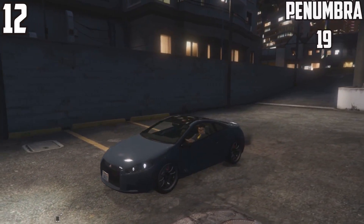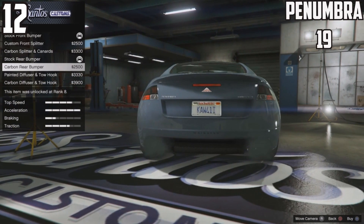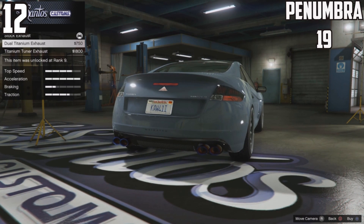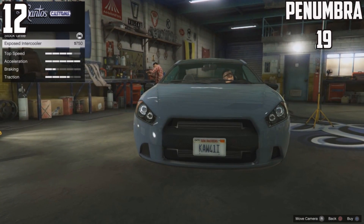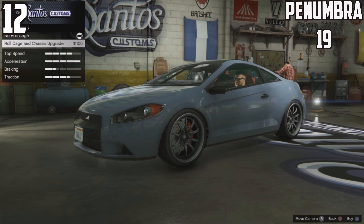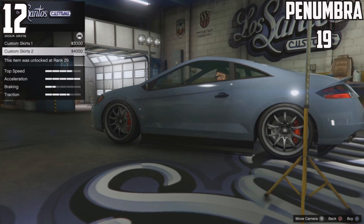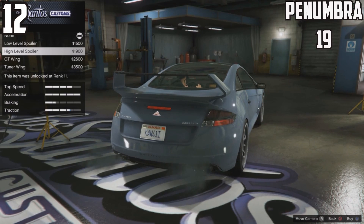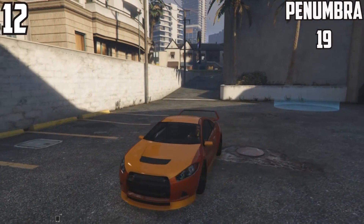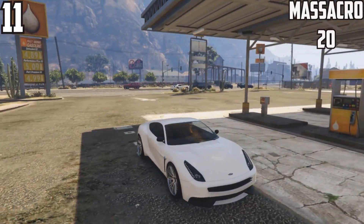At 12th spot, the Penumbra also has 19 options. This car is sick from its stock version — you would not expect it to have this many options. When I went to the mod shop for the first time I was extremely happy with the options given. It looks completely different from stock to fully customized. There are great spoiler options to choose from, and if you get the stock and fully custom versions side by side the comparison is insane.